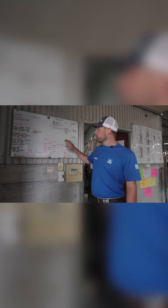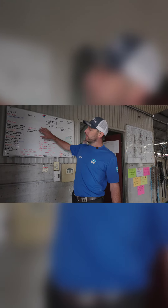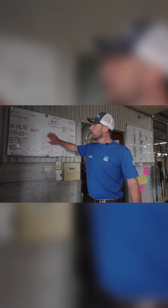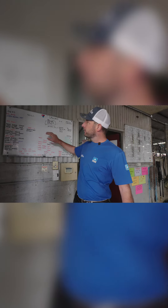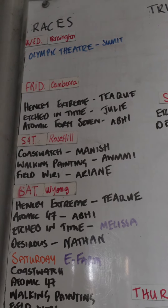The majority of the barns we work in will always have a whiteboard, and it's pretty much the information hub for us. In this particular barn, we've got what horses are nominated for the races through the week, what day, and where.